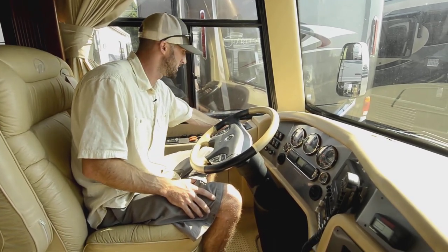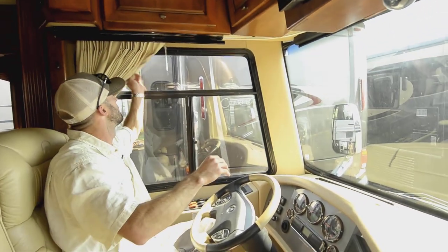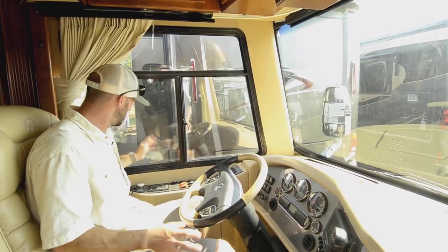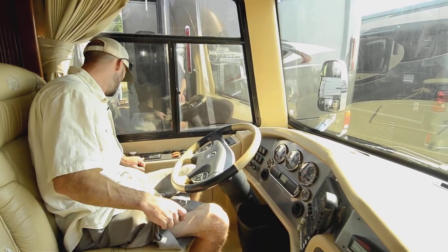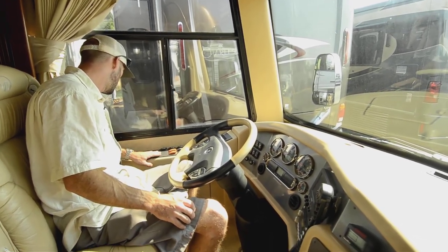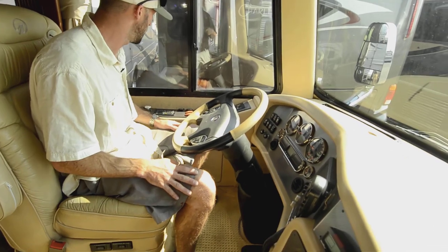Six-speed Allison 3000 transmission. Electronically controlled shades for a sun visor, and even your privacy curtains are powered. You have the auto-level here — air leveling with auto level, so you can press the button and just walk away. It'll level itself out.